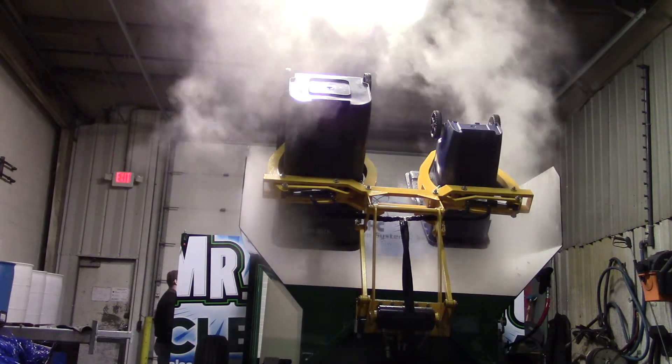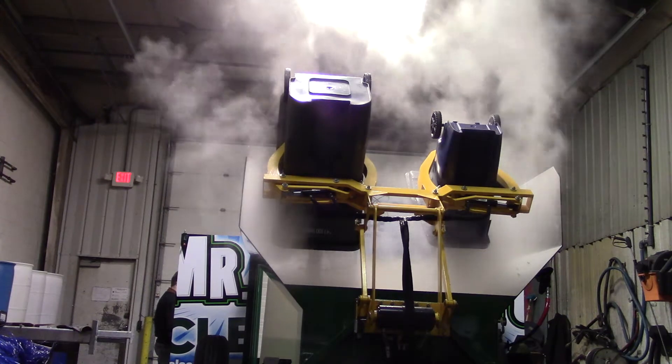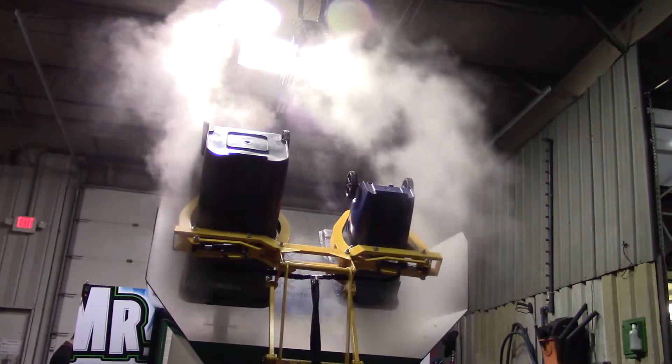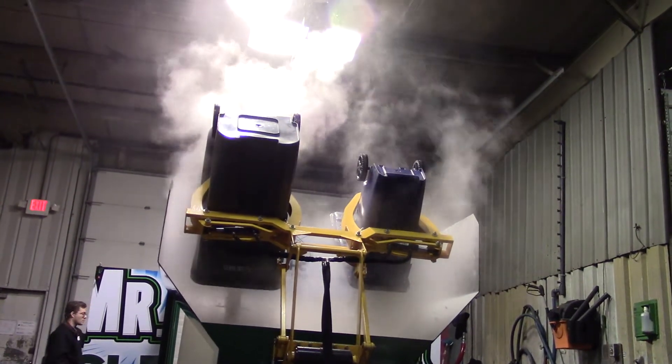You can actually see the bottom of the tank. And we're getting that ultra-high temperature hot water. You can see where it's releasing in the steam. That's what you need when you're cleaning trash carts and wheelie bins.